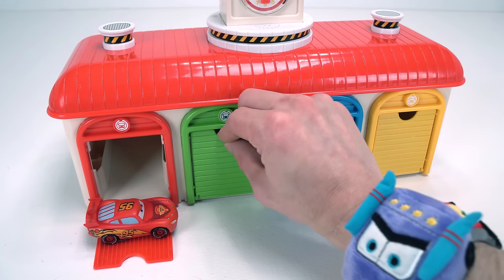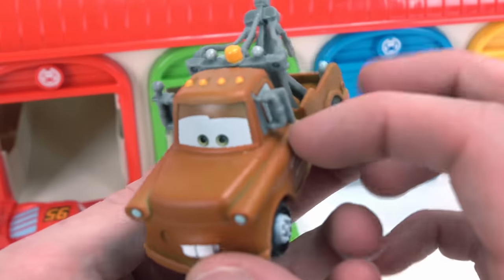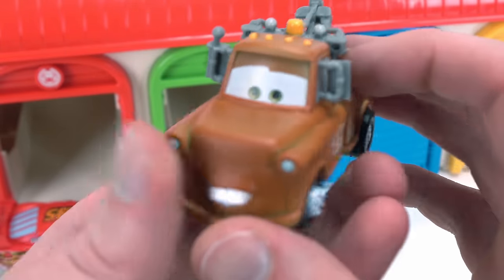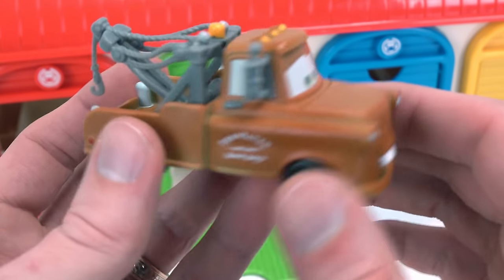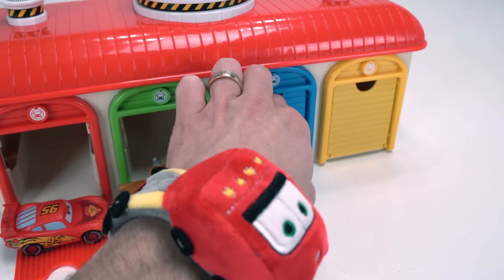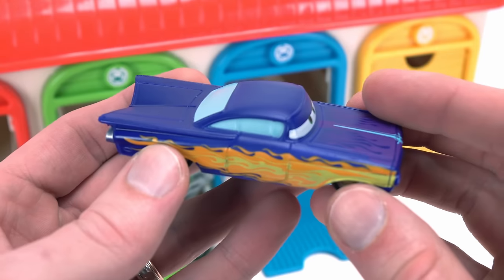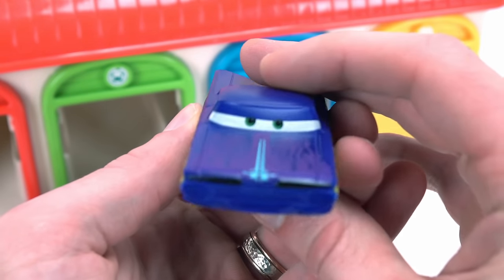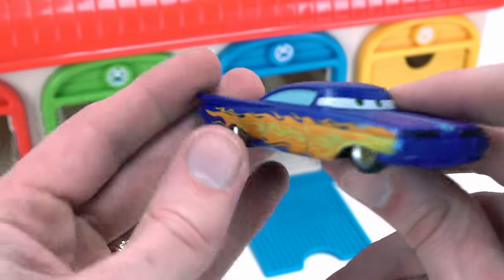Now for the green door. Whoa, hey look, it's Mater! How you doing? Are you color changing too? You bet! Whoa, that's so cool. I can't wait to see what's behind the blue door. Hey look, it's Ramon! Look at this car — he's even got flames on the sides. That's really cool.